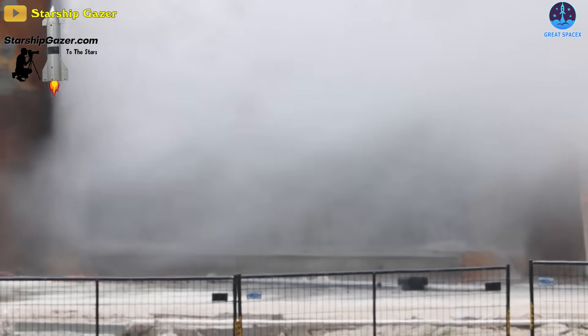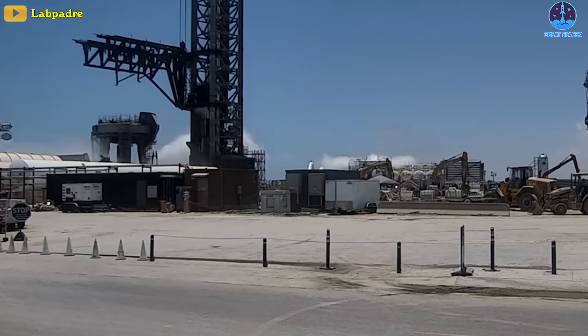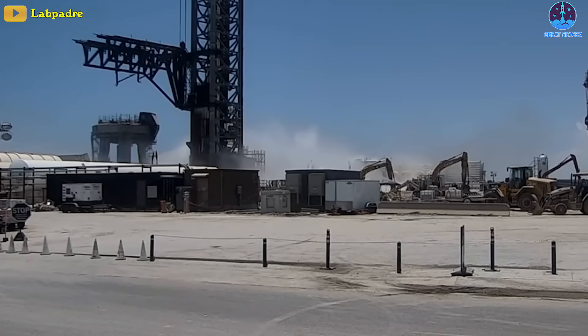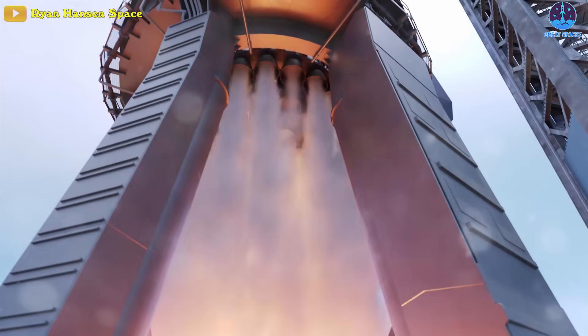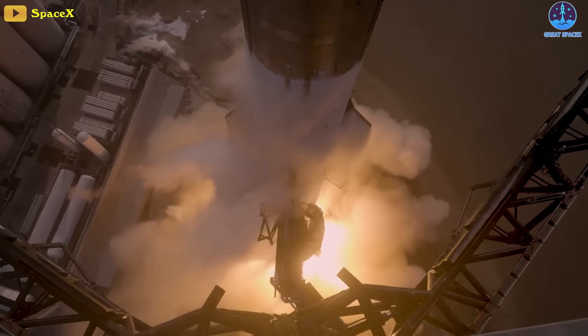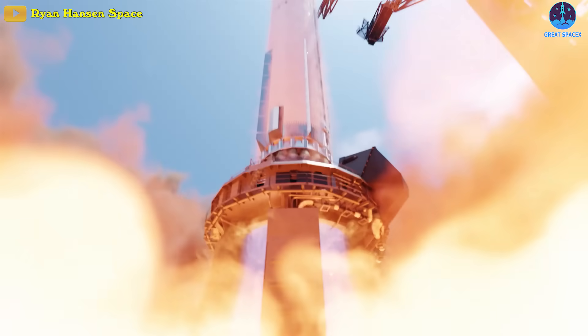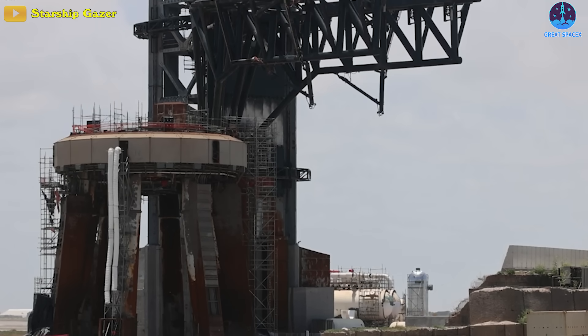The SpaceX Starbase water deluge system just conducted its first full test with a lot of water. Indeed, this was an epic splash pad. When the Starship Super Heavy rocket lifts off, its 33 Raptor engines can produce 17 million pounds of thrust, and with that comes a torrent of heat and noise. To help protect the Starship rocket,